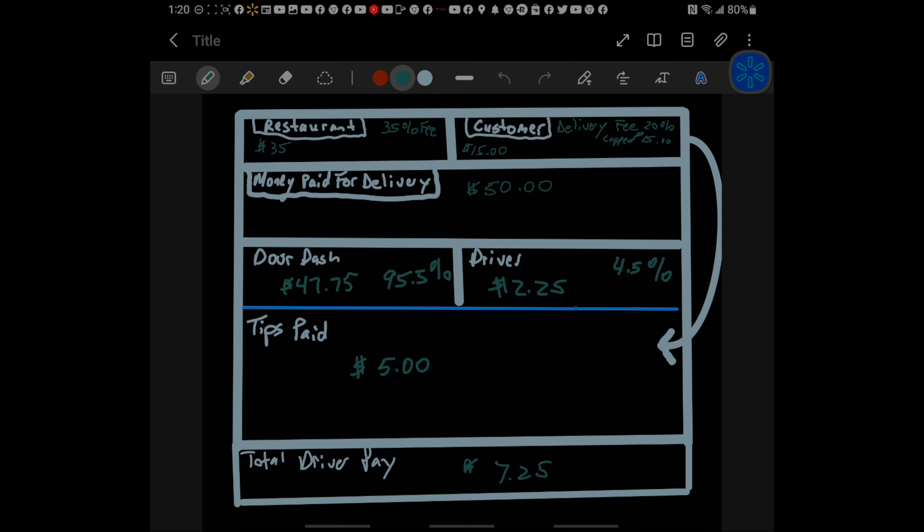Every time DoorDash hides things and entices or gets a driver to accept an order without sharing the information required for the driver to make an intelligent decision, it's a problem. Let's follow the flow of the money: the customer and the restaurant in this case have paid $50 for purposes of affecting this delivery. That money is being held by DoorDash. The driver enters the picture with no idea how much has been paid, no idea what the cost should be, no idea what the breakdown is.